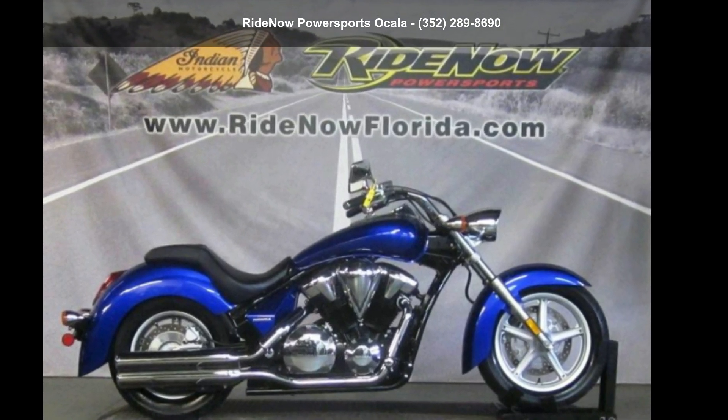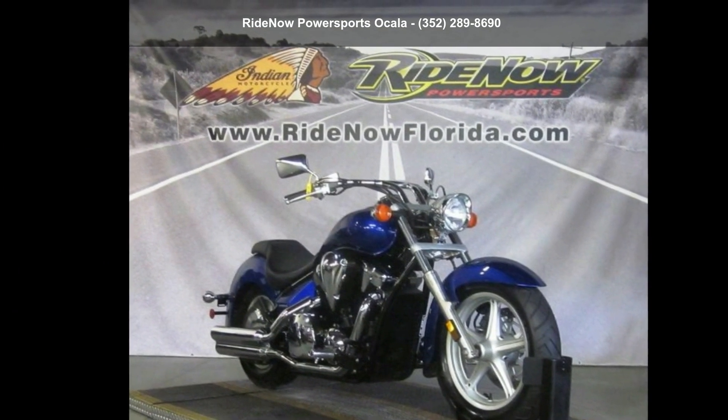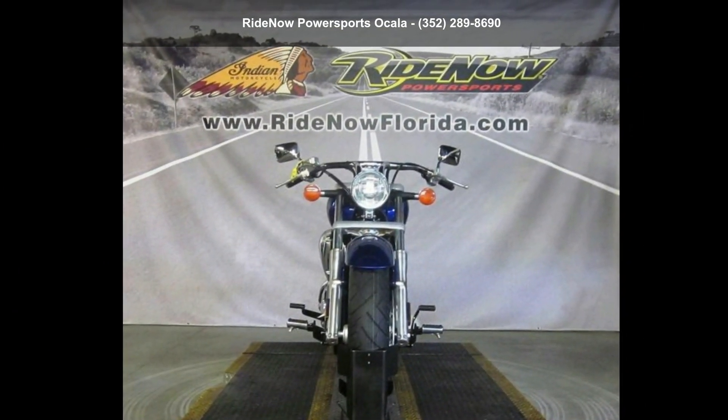Check out this Honda 2015 Stateline. If you are looking for a great motorcycle, this one could be yours today. This is a great deal on a pre-owned motorcycle.